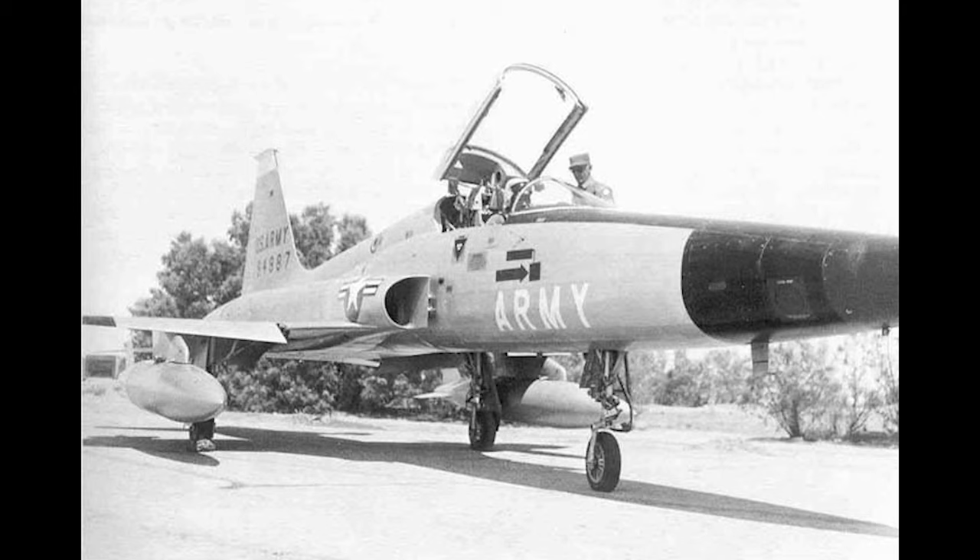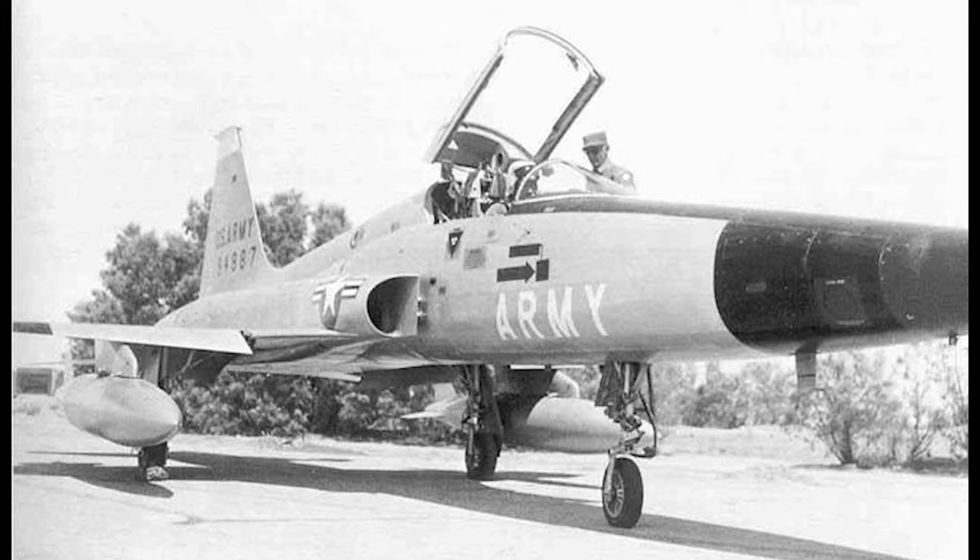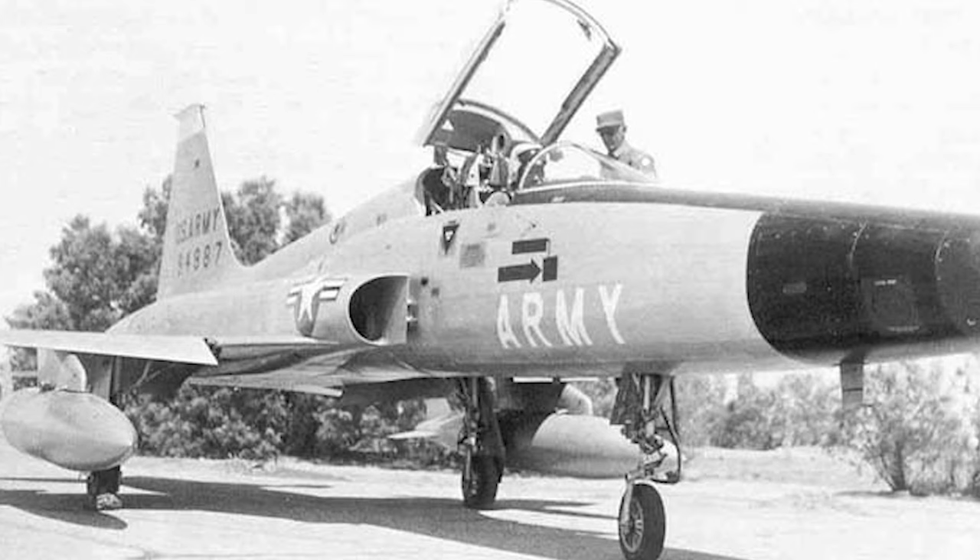Testing showed that not only was the N-156 F successful, but reliability scores were off the charts, and it was even superior in the air-to-ground role compared to the F-100 Super Sabre. Despite this, interest seemed to dry up by 1960. The US Army also tested the N-156 F for close air support and reconnaissance roles, and although it proved itself again in testing, the Army could not legally operate fixed-wing aircraft — that distinction belonged to the Air Force.